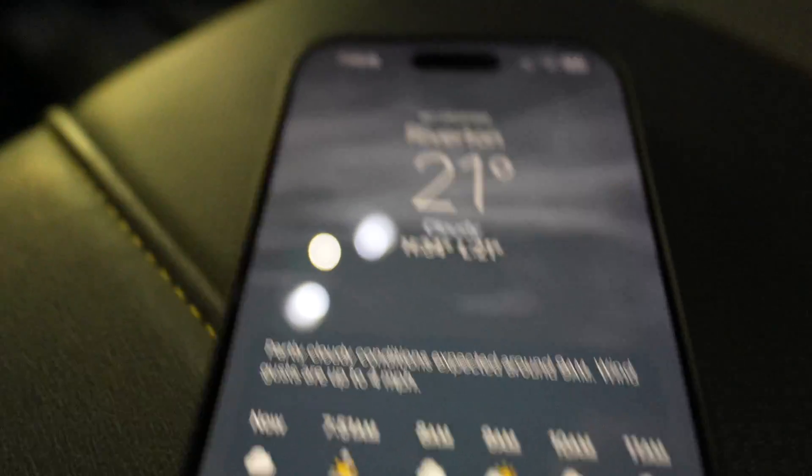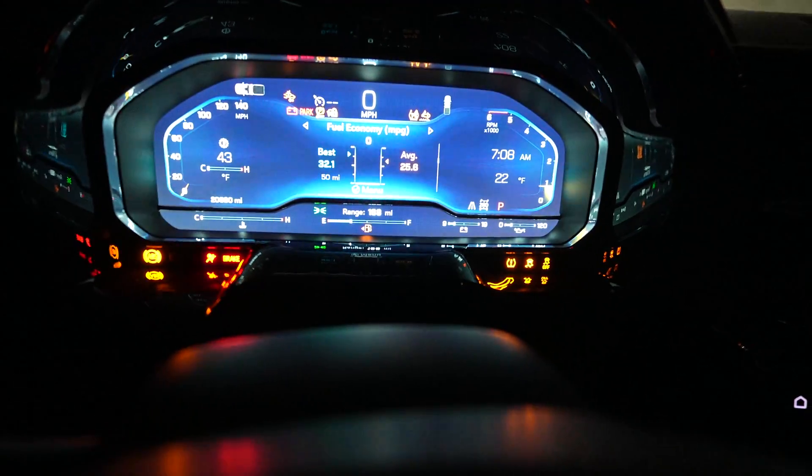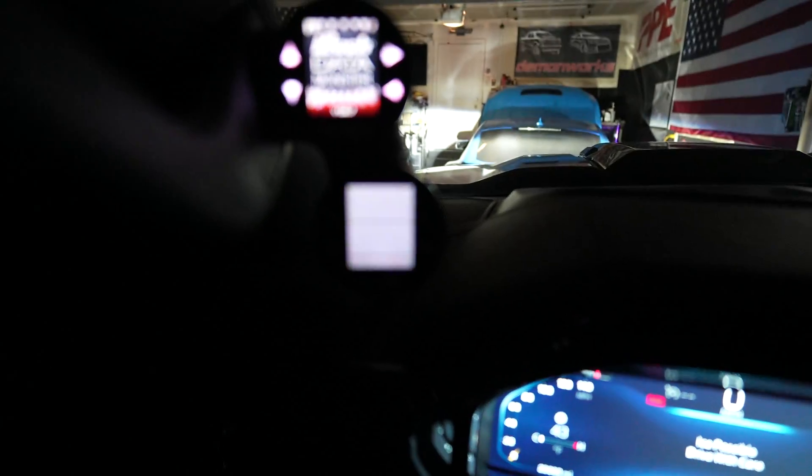Alright, we've got a temperature of 21 degrees currently — showing 22 degrees on the gauge. Let's see what our engine coolant temp and oil temp are.